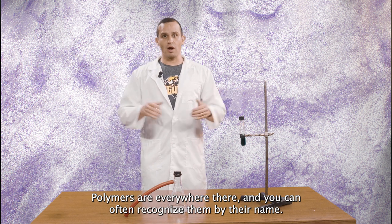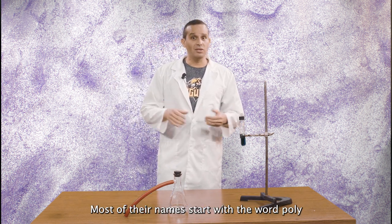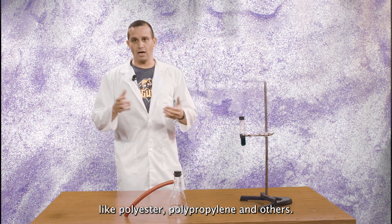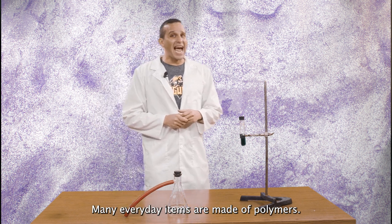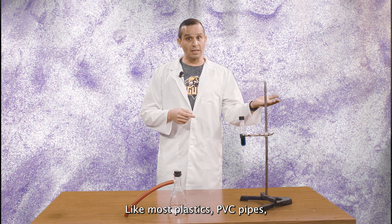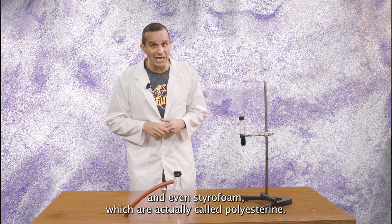Polymers are everywhere and you can often recognize them by their name. Most of their names start with the word 'poly,' like polyester, polypropylene, and others. Many everyday items are made of polymers, like plastics, PVC pipes, and even styrofoam, which is actually called polystyrene.